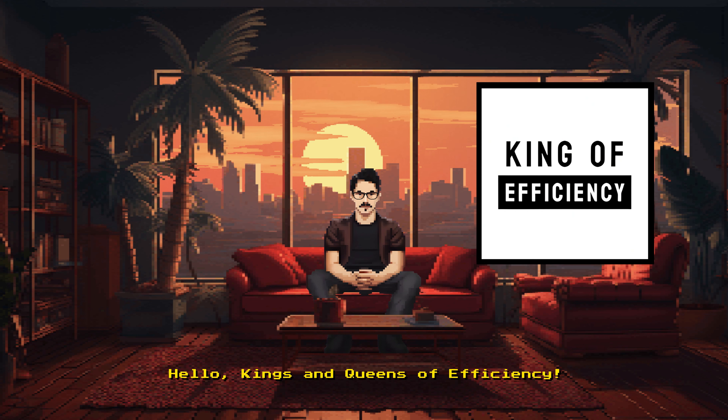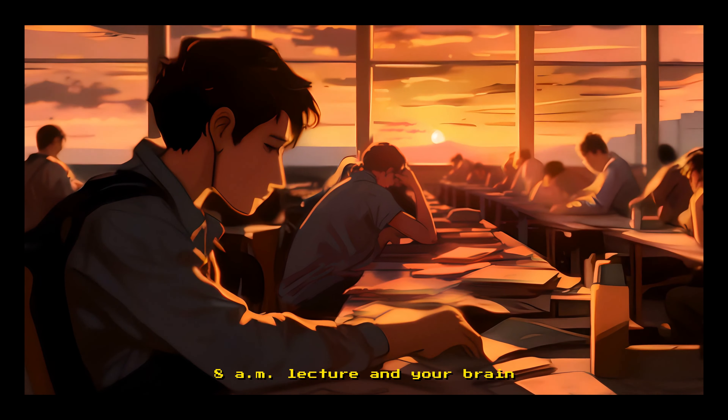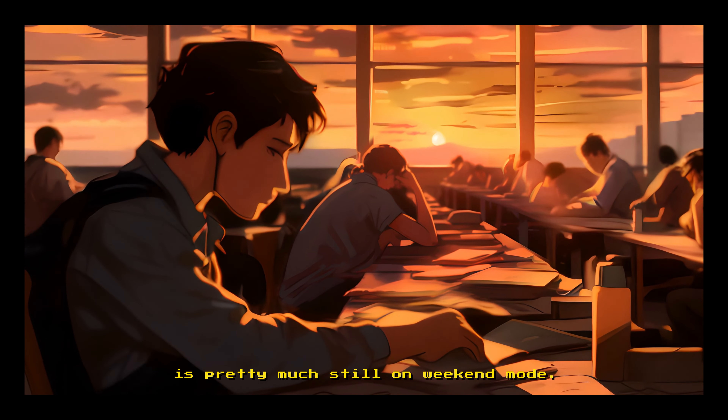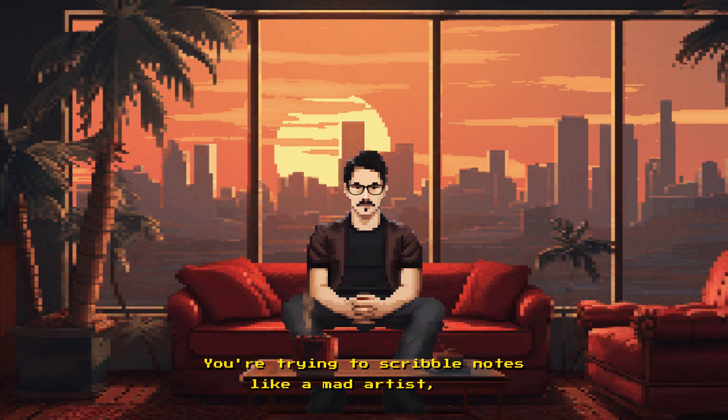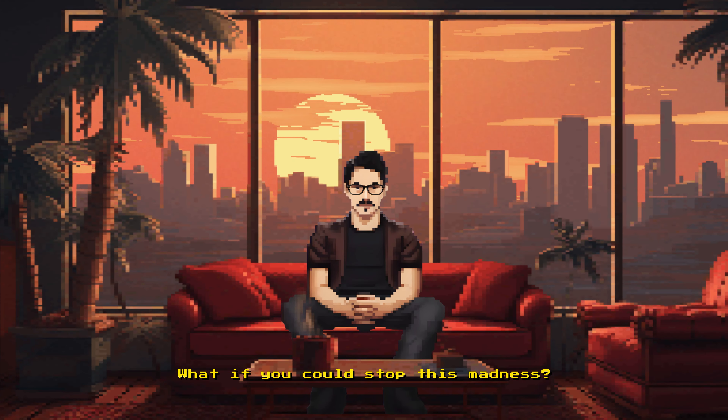Hello kings and queens of efficiency. Let's face it, we've all been there — it's a Monday morning, you drag yourself to that 8am lecture and your brain is pretty much still on weekend mode. You're trying to scribble notes like a mad artist only to end up with abstract doodles. What if you could stop this madness?